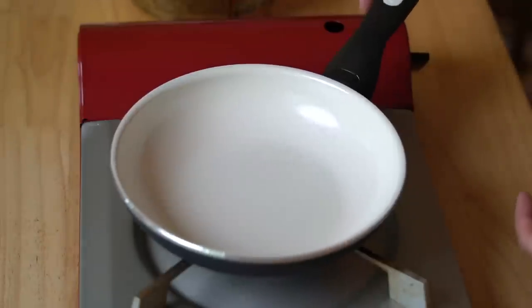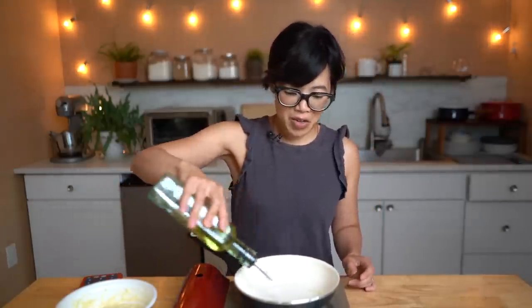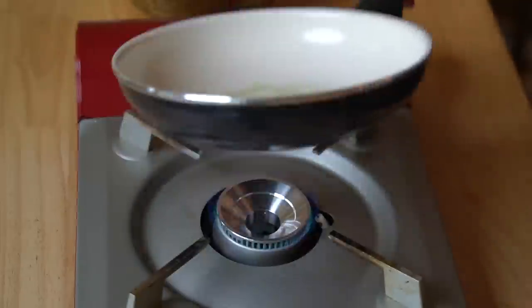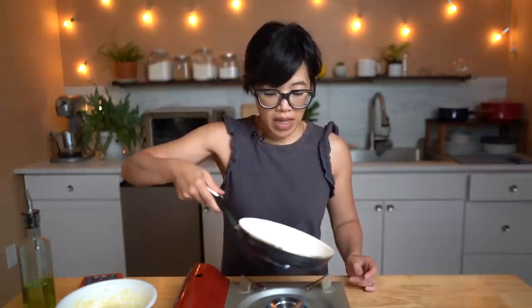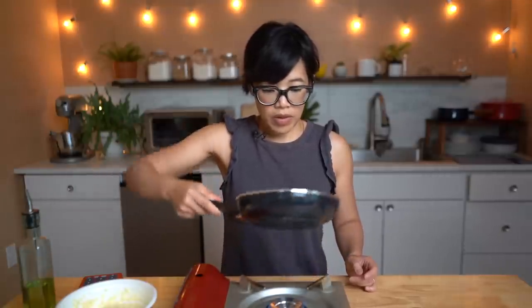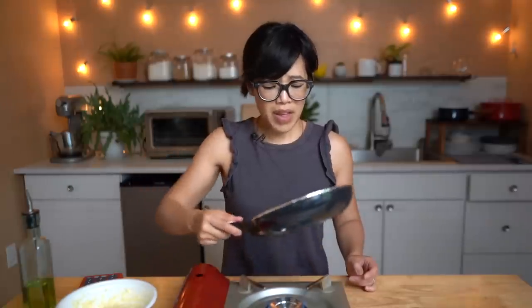We're going to heat this up on medium-low heat. This is annoying — it's not a very well balanced pan; the handle makes it tilt at the slightest provocation. We will adapt! I'm going to add a good amount of oil and swirl it around. Even though this is a nonstick pan, we want some oil to ensure a nice toasted bottom. I've found these nonstick pans, even though they call themselves nonstick, like to have oil in them — paradoxical, if you ask me.